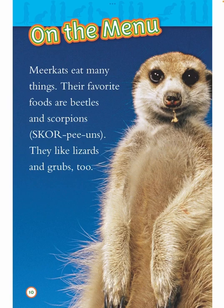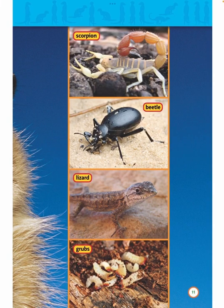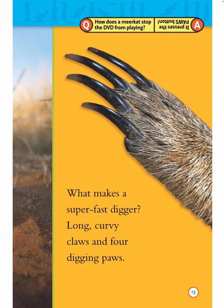On the menu. Meerkats eat many things. Their favorite foods are beetles and scorpions. They like lizards and grubs too. How do meerkats find most of their food? They dig for it. What makes a super fast digger? Long, curvy claws and four digging paws.